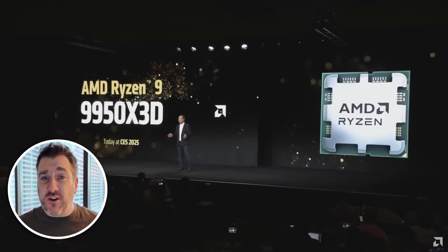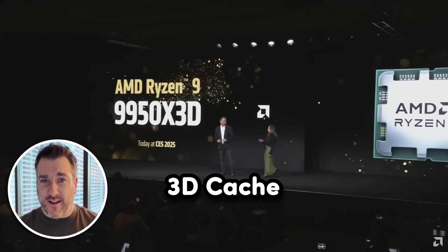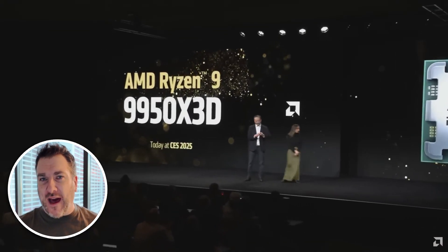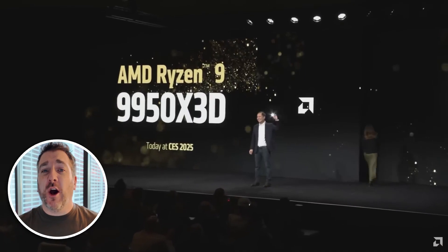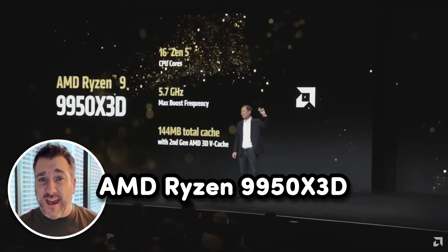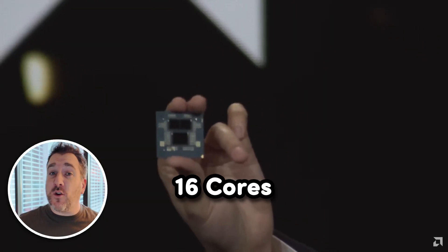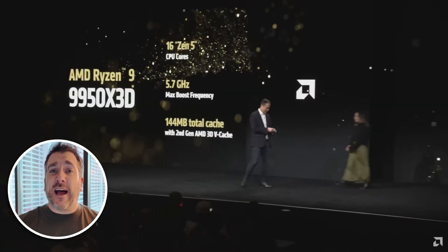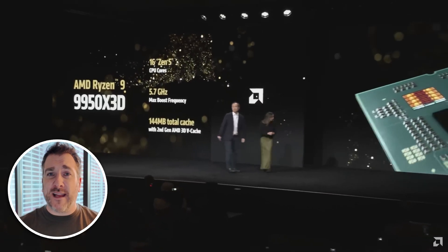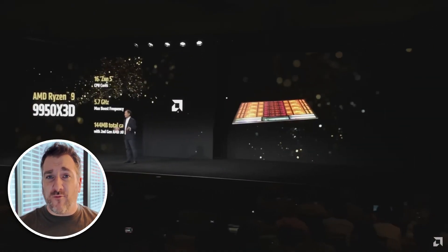AMD introduced a brand new desktop chipset with their 3D cache inside, and this is literally the powerhouse of all powerhouses. This is the new 9950X3D, and this new chipset is a 16-core version, which is obviously far more powerful than say the 9800X3D that's out there right now.